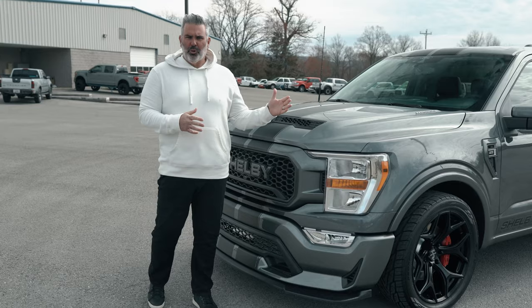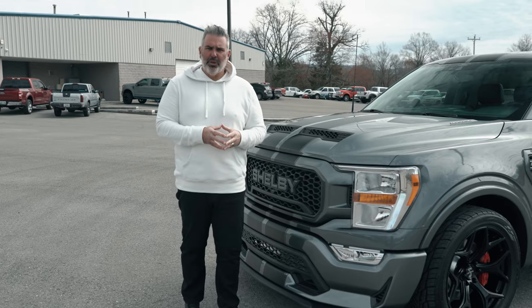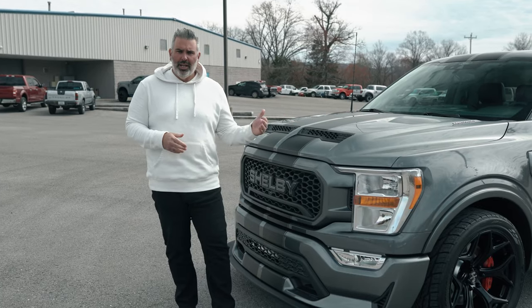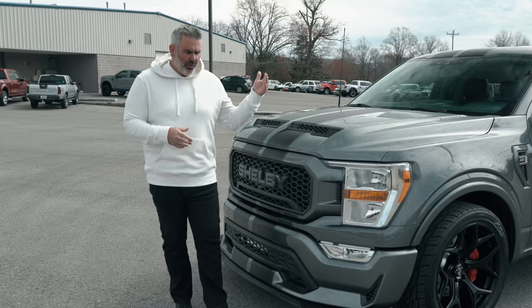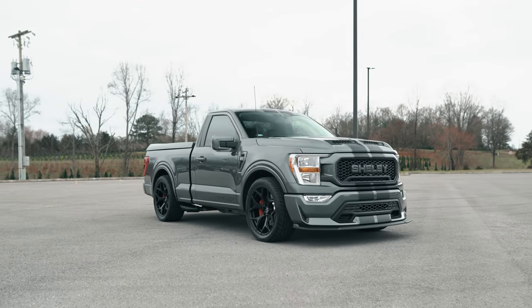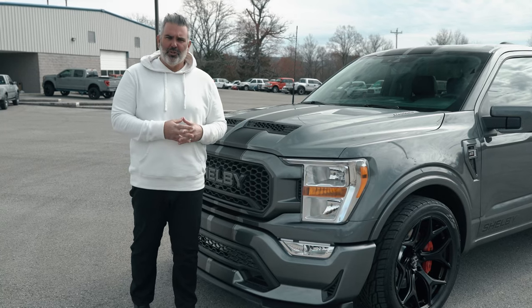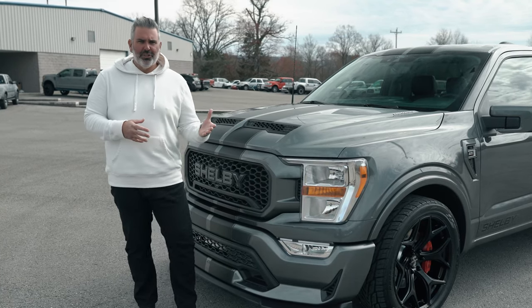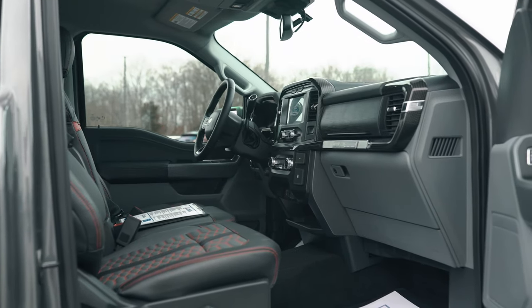The Super Snake Sport truck is a limited production run — 300 units built for 2021. The donor chassis used is a regular cab 2021 Ford F-150 with a 5.0-liter V8 and 10-speed transmission. It's an XLT trim level with a lot of options on it.